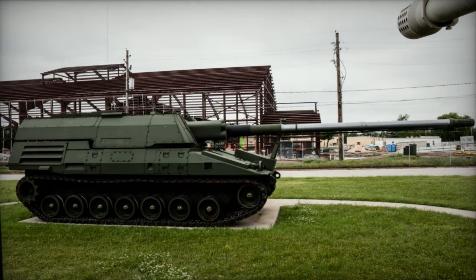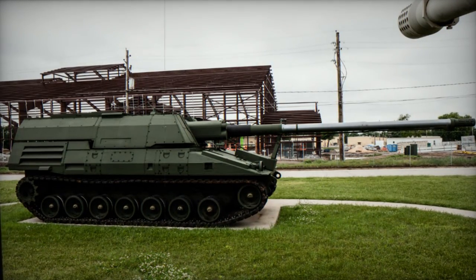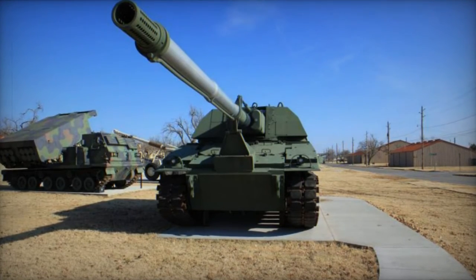Its armor offers protection against small arms fire and artillery shell fragments, supplemented by an integrated active defense system. Additionally, the vehicle incorporates NBC protection and automatic fire suppression systems.